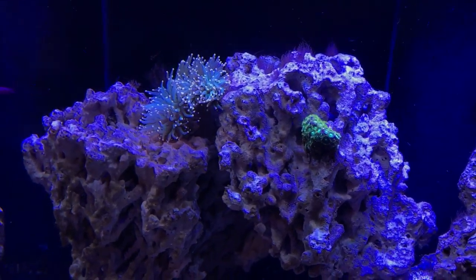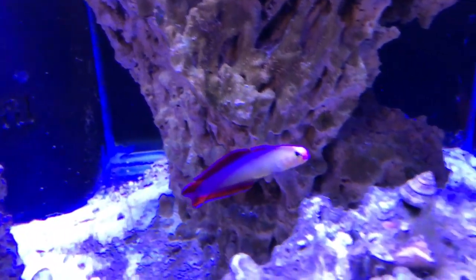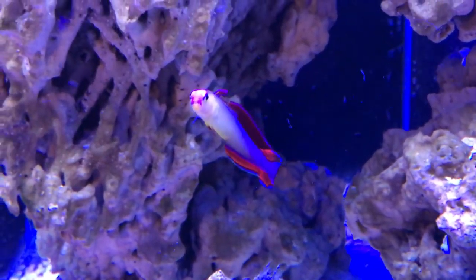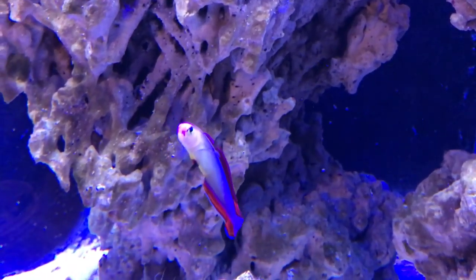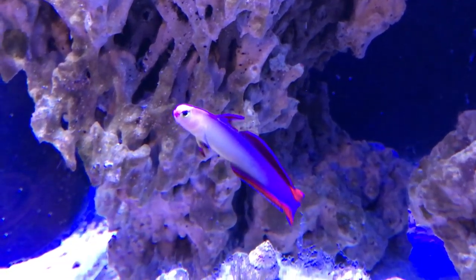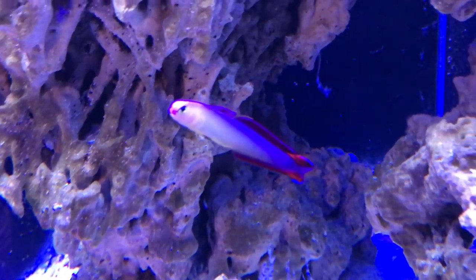I also have an exquisite firefish. I got all of these fish from LiveAquaria.com, and I will probably be using them again — I was really happy with the shipment, everything was really simple. This firefish, his name is Otto. He hangs out in this column of water for the most part all day. Every once in a while he'll go hide, but for the most part he's out. I'm really happy with him — he's one of my favorite fish to watch.